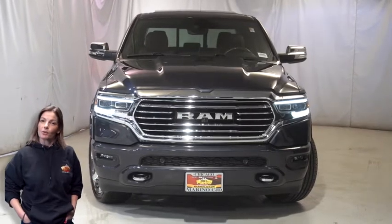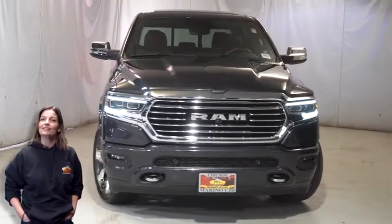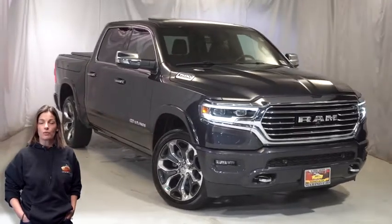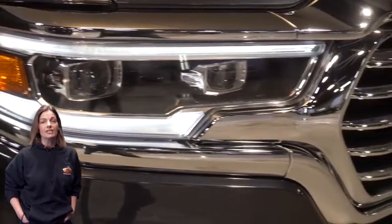Power, performance, capability, and capacity allow you to take on new challenges and adventures. Take a look at this certified pre-owned 2020 Ram 1500 Longhorn Crew Cab in maximum steel with HID headlamps,